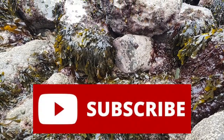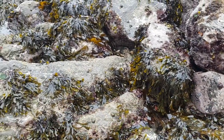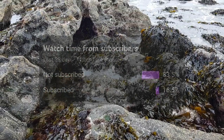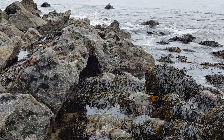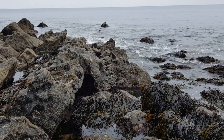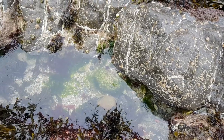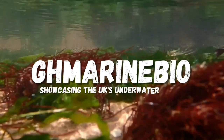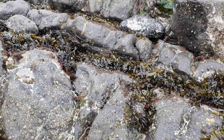Remember to subscribe if you haven't already, as currently only 15% of people who watch my videos are actually subscribed, so please do subscribe if you enjoy the videos. But for now let's just get into this video.